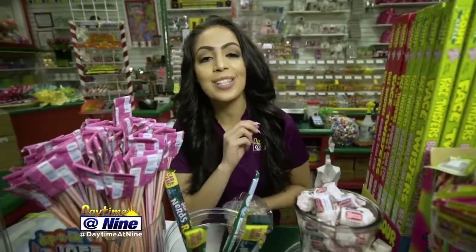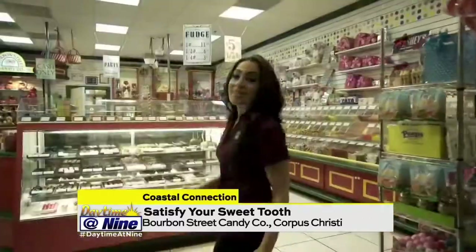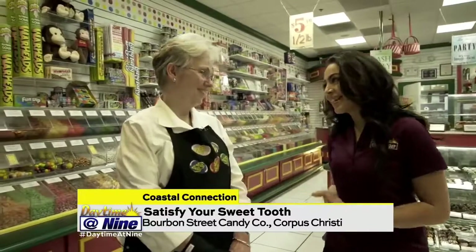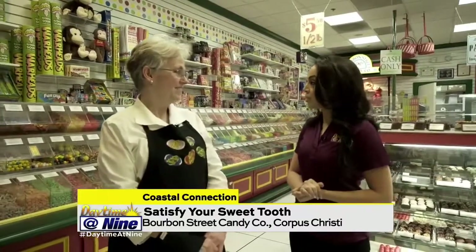I've always wanted to take the Willy Wonka Chocolate Factory Tour, so I did the next best thing. I came out to Bourbon Street Candy Company in Corpus Christi to take the tour with the sweetest lady in town. Here she is — the sweetest lady in Corpus Christi. I am super excited to be here, thank you for having me. Let's go ahead and start with the first stop of the tour.